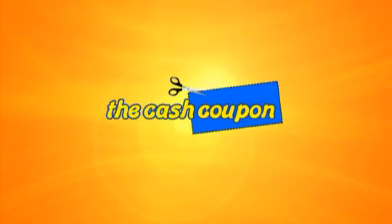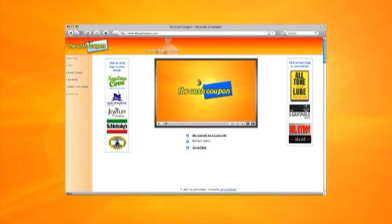Hello and welcome to The Cash Coupon, where saving money begins and never ends. After this short video, search our website and notice many of the generous offers provided by the businesses in and around your area.